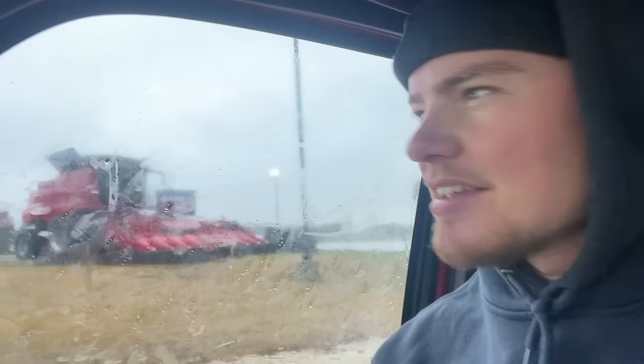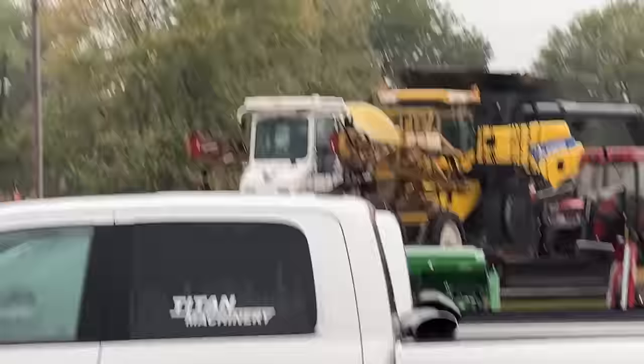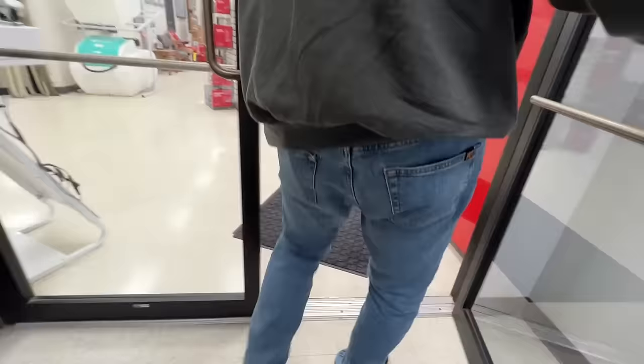Last up on the road trip, we're pulling into the Case dealership. We need to get an air filter for the combine, an air filter for the 340 tractor, and a belt for Cooper for the combine. I think that's right — I've got it all discombobulated. What in the world is that thing? I've never seen one like that before.